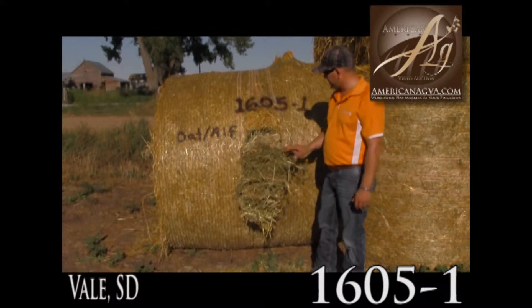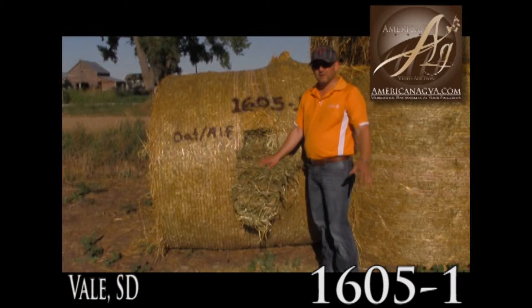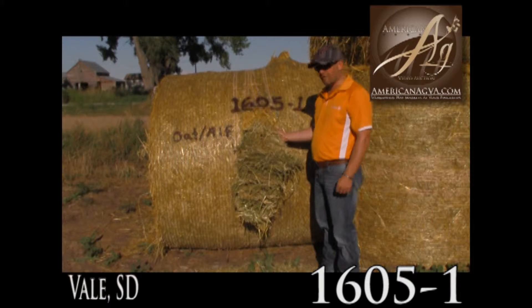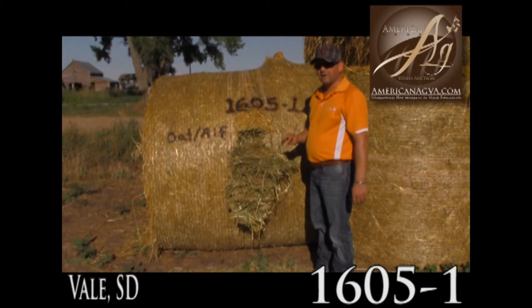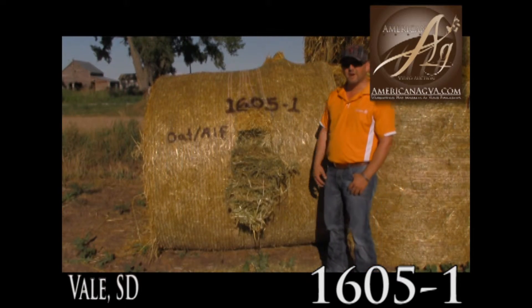Leaf retention is good. Stems aren't too oversized. Some oat hay can get cut really late, and this looks like it was cut very well right in the milk or dough stage, like it's supposed to be. Straight up great cow hay, calf hay, for about any application.